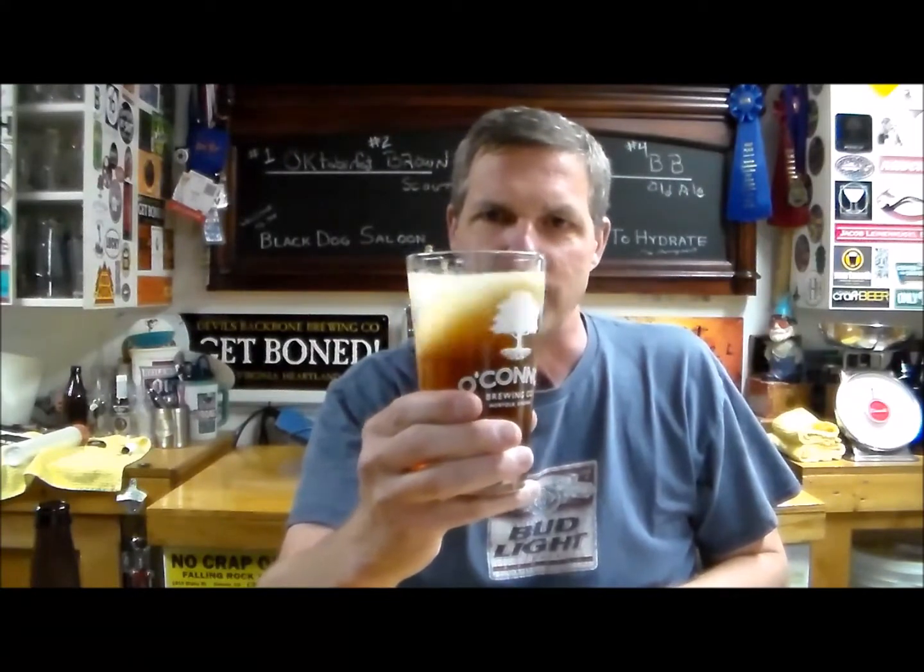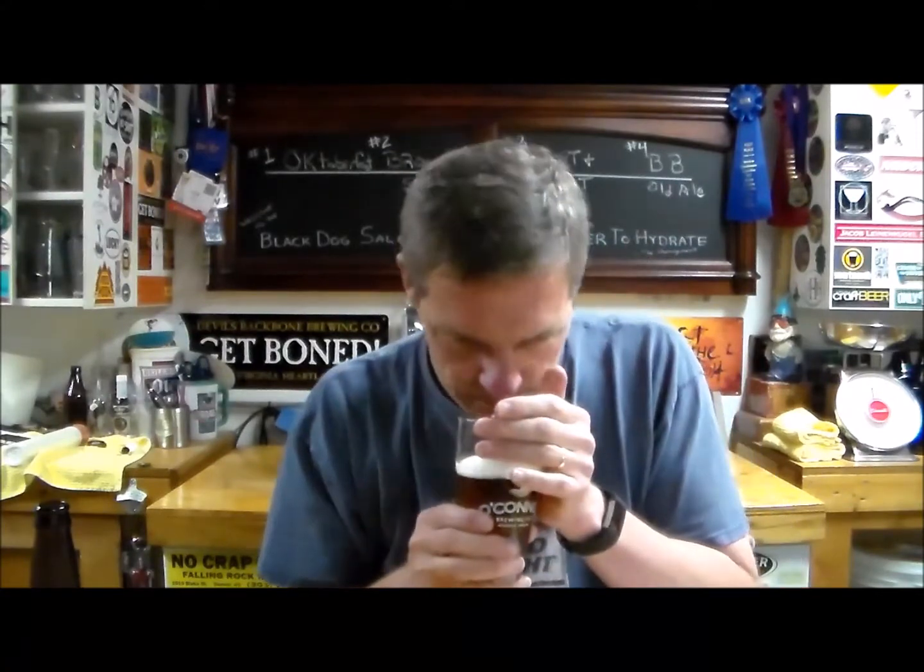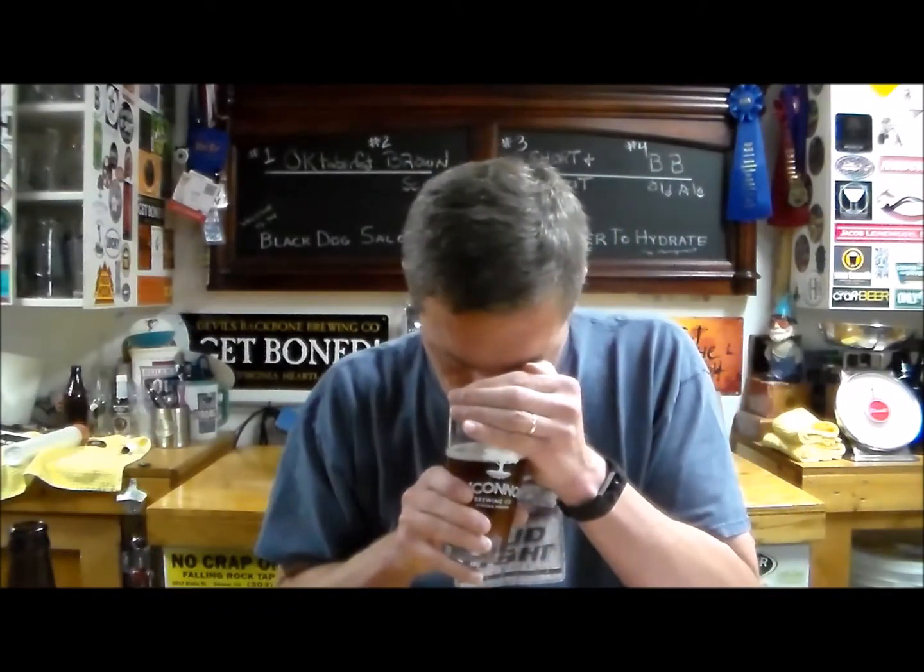Nice golden color, kind of a caramel tone — not quite yellow. We know the hops are Columbus, Centennial, and Cascade — the three C's. Not really getting much of a hop aroma on this. It is an APA — American Pale Ale — and I'm not even getting a malty aroma either. We'll let it warm up a little bit.